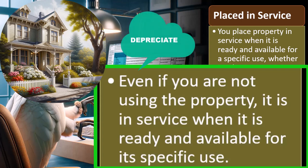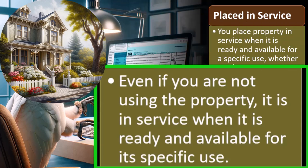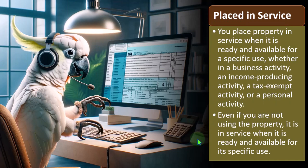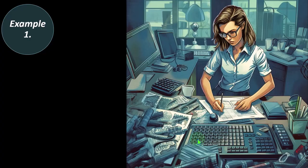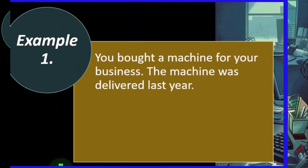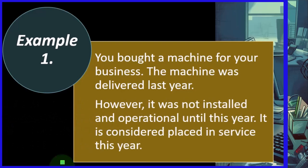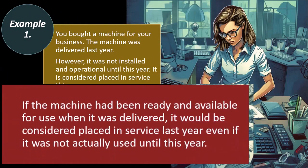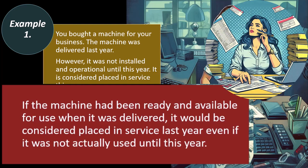Remember that if you bought the forklift to resell it, you'd be in the business of buying and selling forklifts and it might be inventory. But if you're buying it to use it, once it's ready to use, it would be on the books as an asset and then you'd begin depreciating it. Example: you bought a machine for your business. The machine was delivered last year; however, it was not installed and operational until this year. It is considered placed in service this year.